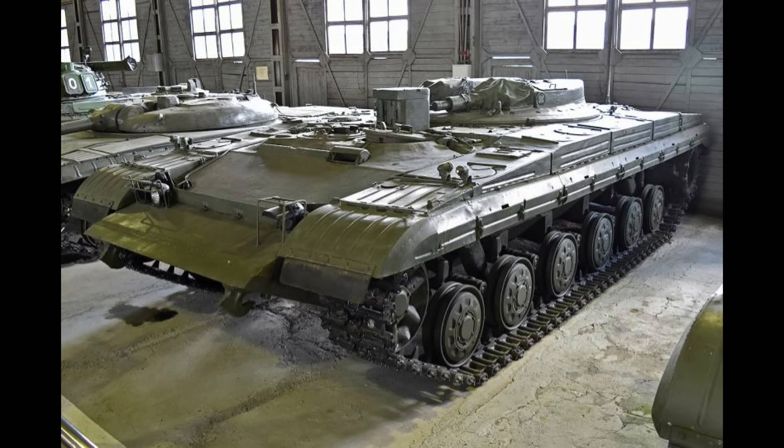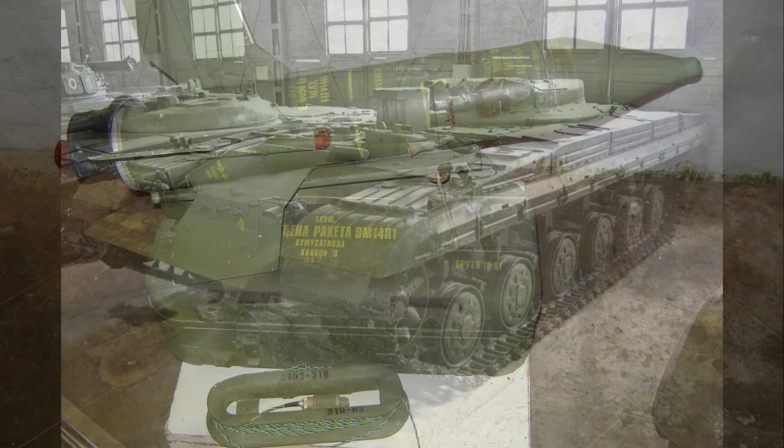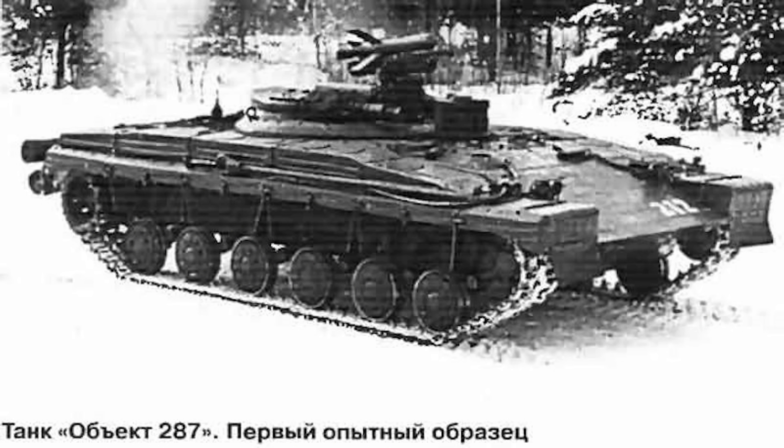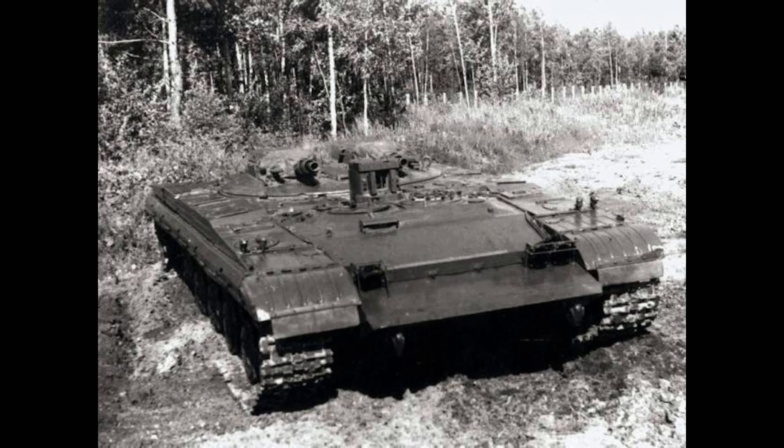The second weapon system was the 9K11 Tashfun: a 140mm anti-tank guided missile system consisting of one launch device and 15 9M11 missiles stored in the vehicle's hull. The loading process was heavily mechanized, with the missiles stored with their warheads to the back of the vehicle, having to be rotated 180 degrees horizontally during loading. Each missile had a flight velocity of around 250 m/s and could penetrate up to 500mm of armor. In addition, the warhead had a very strong fragmentation effect equal to that of a 100mm high-explosive shell. Maximum range was about 4km, with a minimum arming range of about 500m.